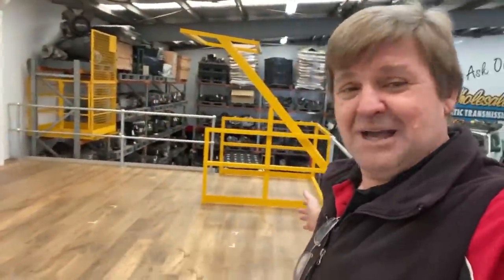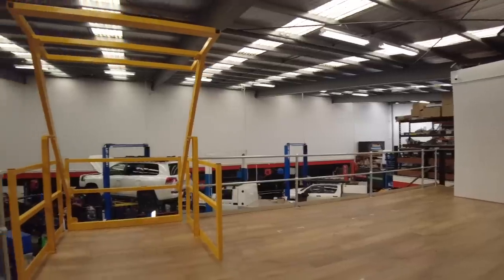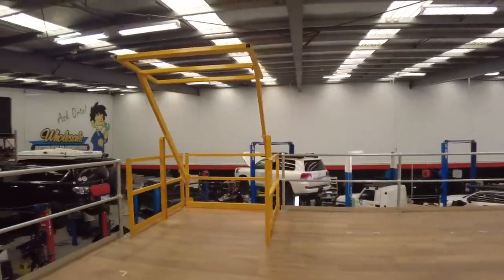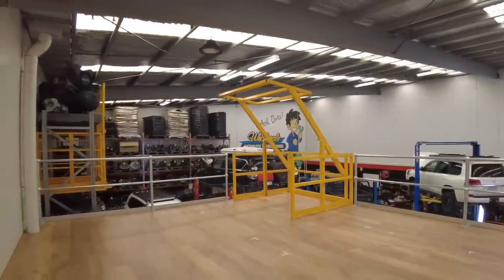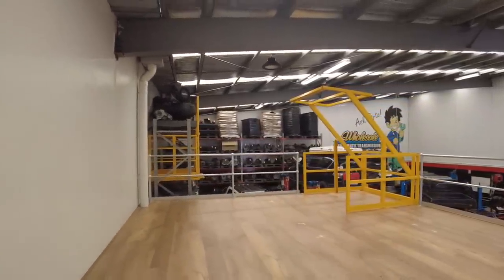I thought I'd start off with showing you our new mezzanine floor. We've got a new mezzanine floor that we've just put in here. We're all sort of sandwiched in here like sardines at the moment, and we've built this new area to turn around and assemble all of our cooler kits that we do.